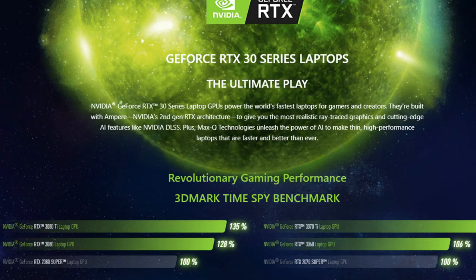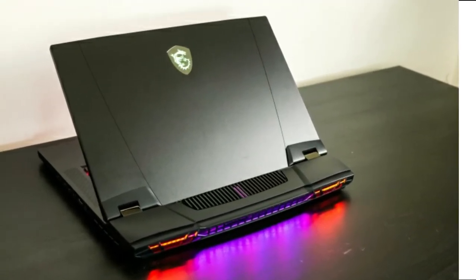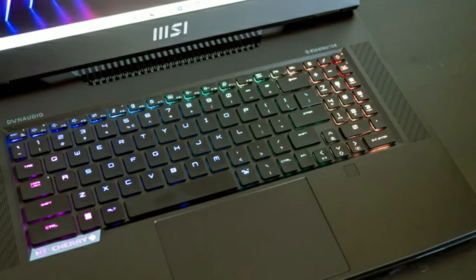With eight performance cores and eight efficient cores, the Titan GT77 provides an unprecedented boost in your multitasking projects and performance-demanding games.